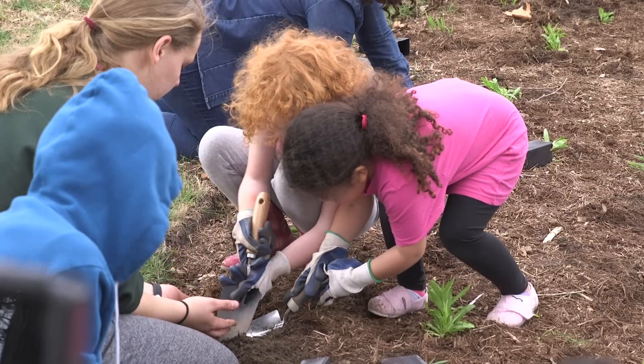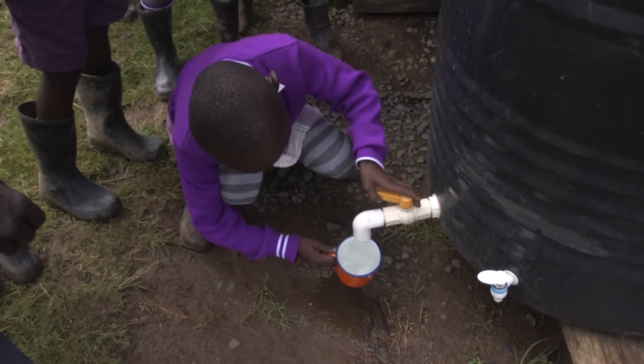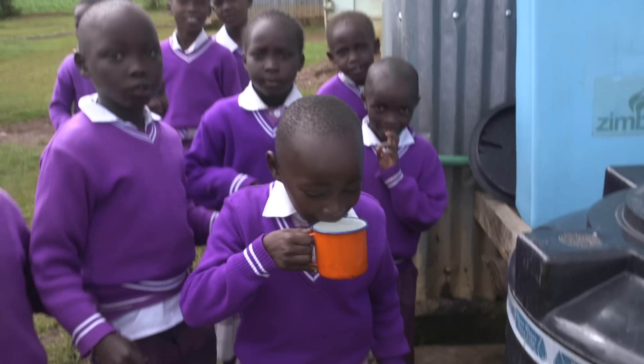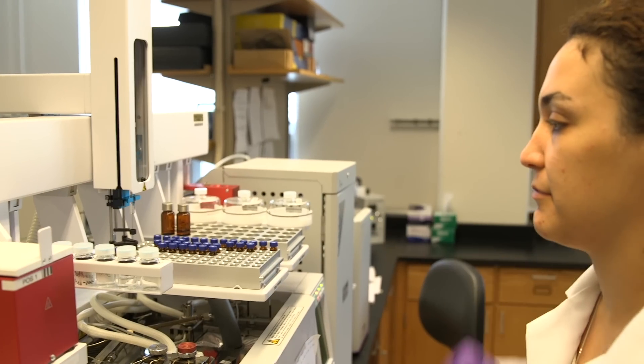Research shows that many students are interested in engineering that can make a difference for people. Environmental engineering has a clear impact on societies and quality of life. About half of environmental engineering students nationwide are women, and that number is even higher at Purdue, where Triple E has the highest proportion of women of all undergraduate engineering programs.